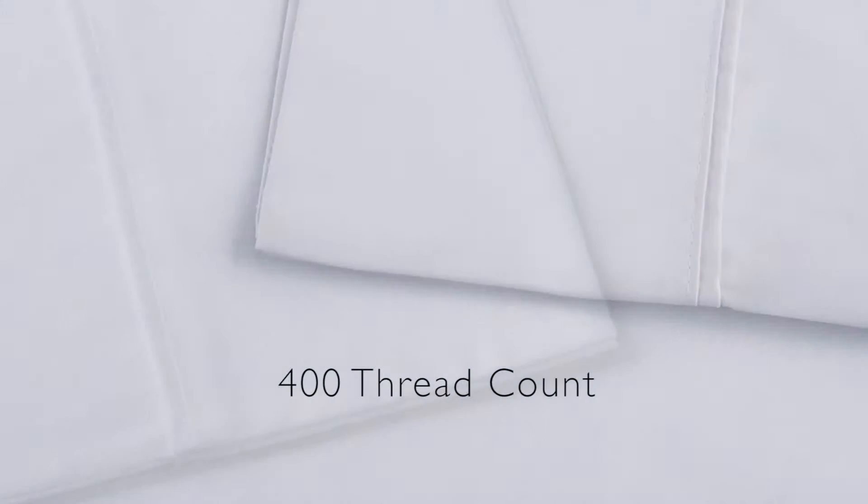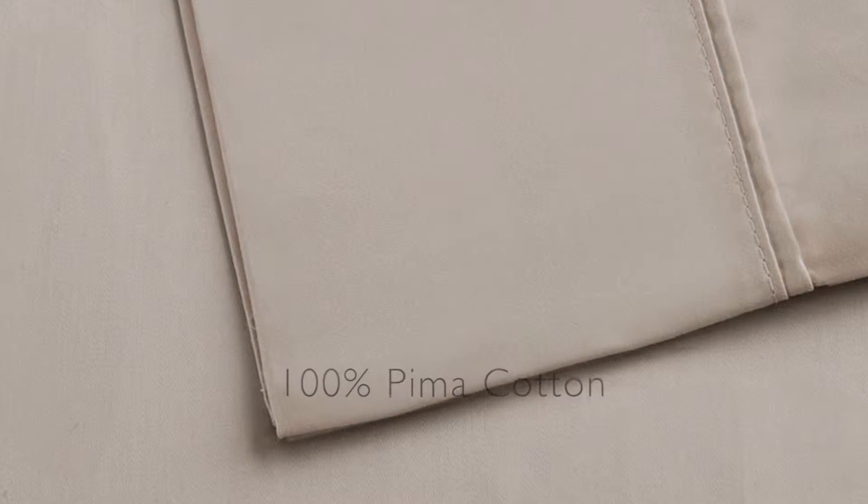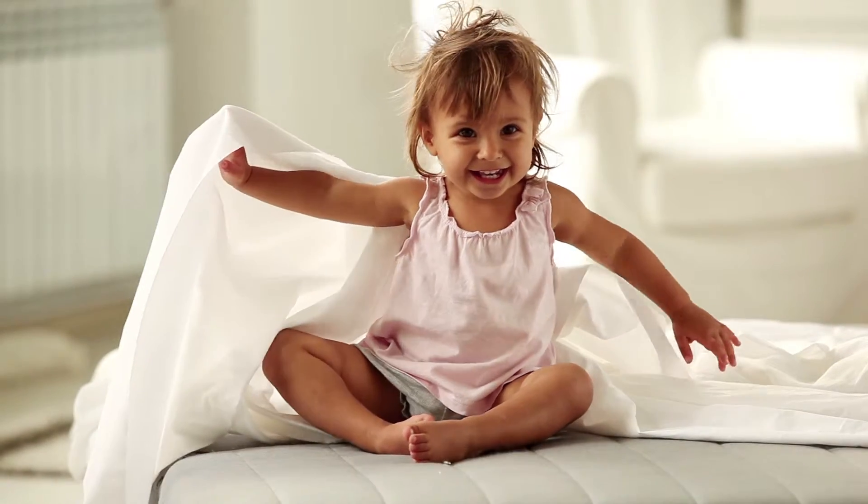400 thread count sheets are soft and smooth to the touch. Premium 100% Pima cotton grown right here in the United States. We know you'll appreciate that they're wrinkle resistant. We defy you to find an easy care sheet as luxurious as this.